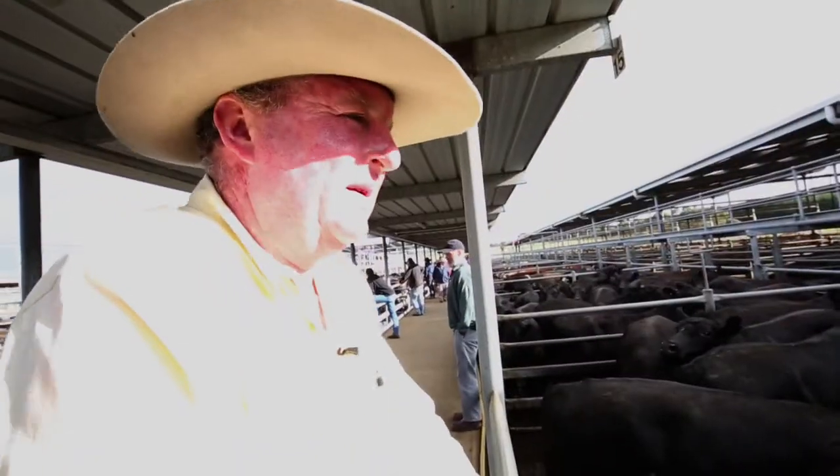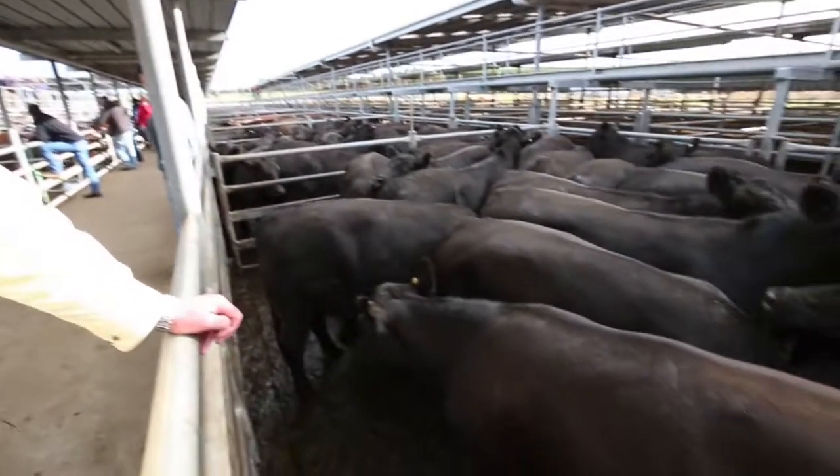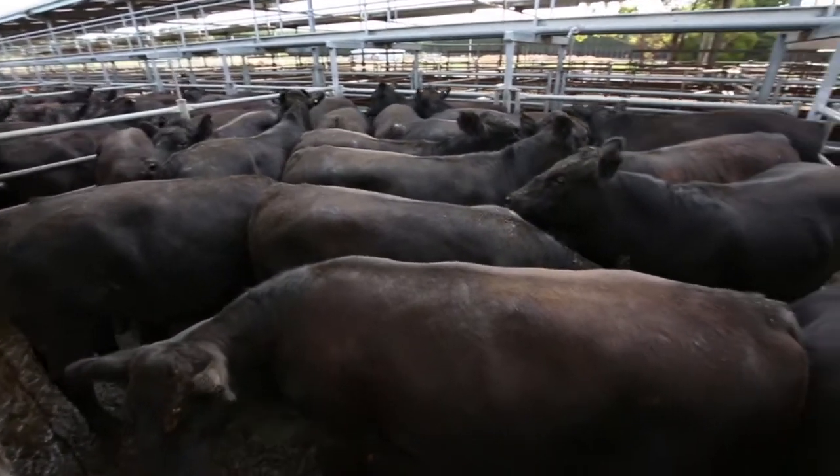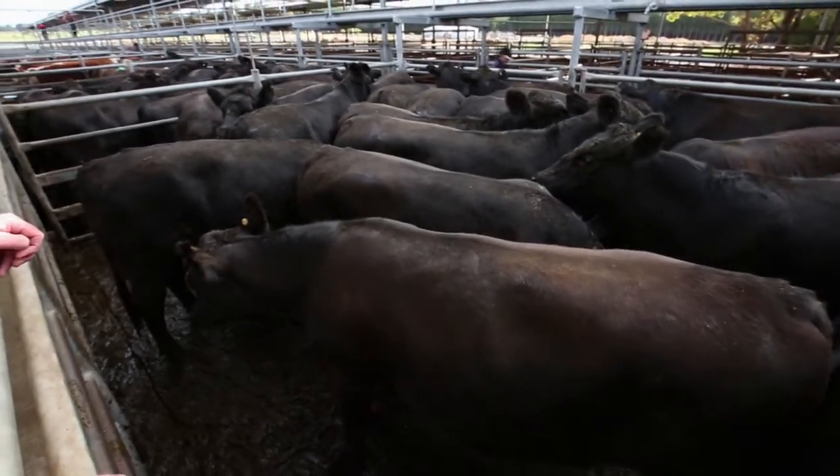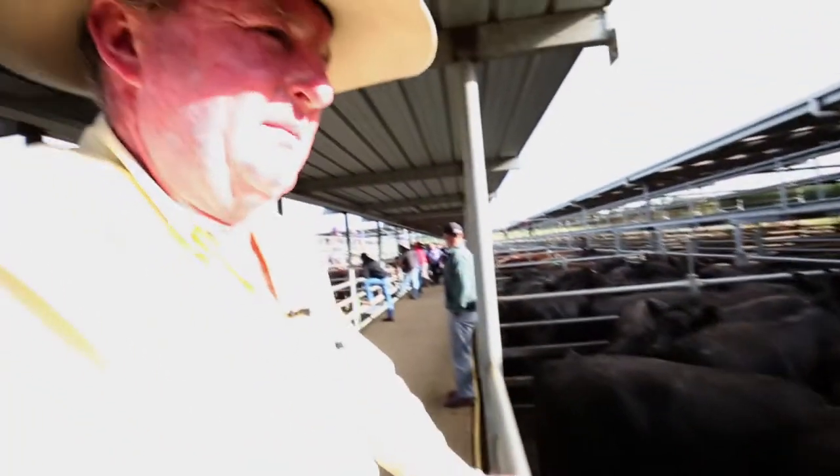These black steers here are the Brown family's — made $2.30, 230 kilos, milk and two teeth, bought by TFI Murray Bridge. Great quality again out of Mum Banner.